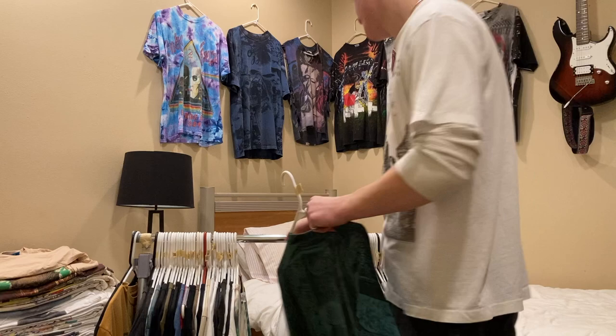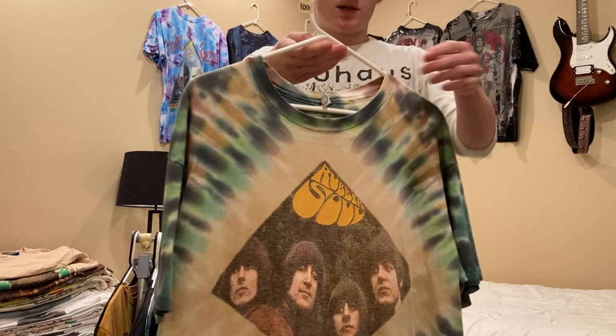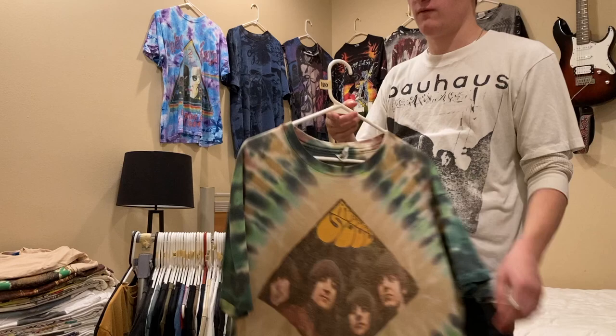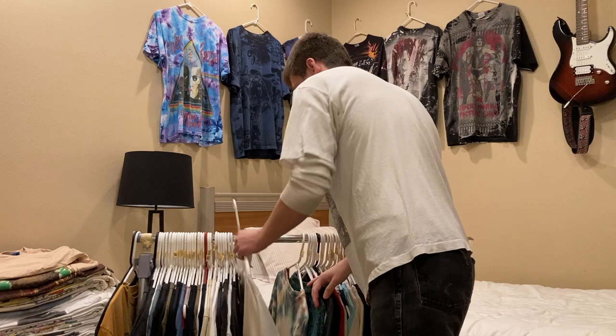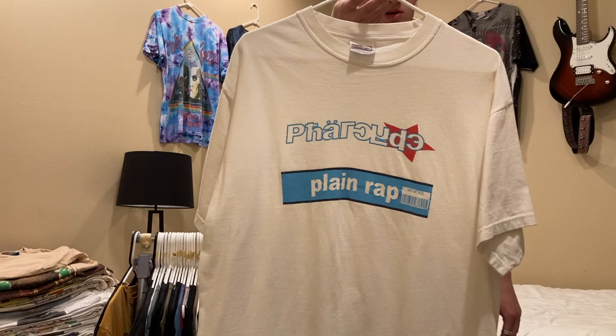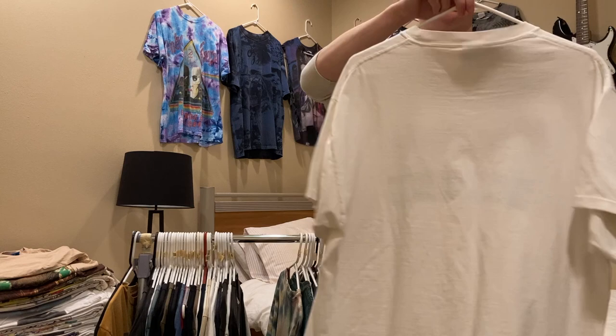Next is a Beatles rubber sole tee tie-dye, size XL, front and back, single stitch all around — I have this up for $100–$125 but I'm asking $85 on Instagram. Next up is this Far Side tee, late 90s to early 2000s on a Hanes Beefy tee, size large, fits more like an XL — pretty big. I'm asking $100 on this.